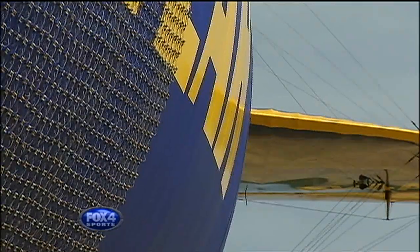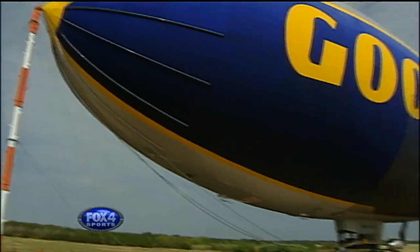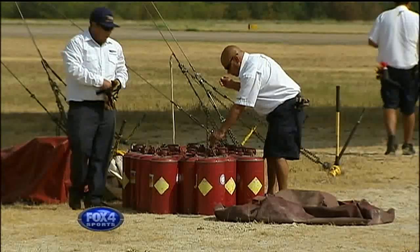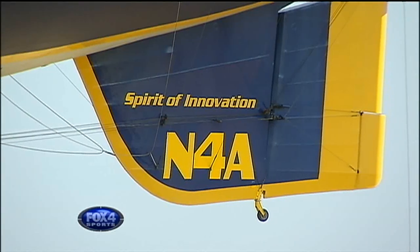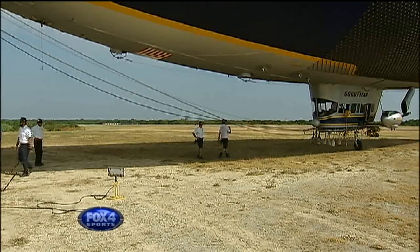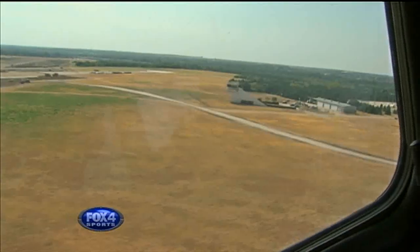192 feet long and 60 feet high, the Goodyear Blimp may look small in the sky, but it's enormous from the ground. It weighs 13,000 pounds, but when pumped with helium to make it fly, it's only 100 to 200 pounds. Passengers ride in a gondola that's no bigger than a mid-sized car. Once boarded, the crew does one more pass-through, and we're up in the air.